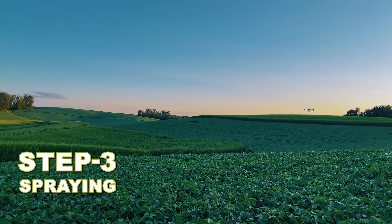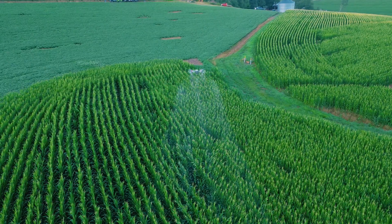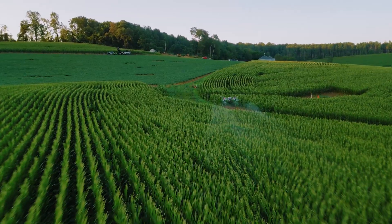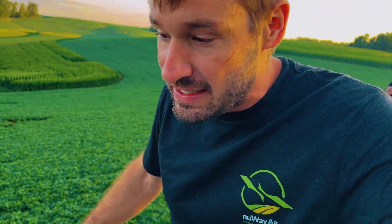We got the first load going out. The swath on this T-50 — I'm telling you — is amazing. Those things are booking it. The T-50s are so nice. This T-50 is getting this thing knocked out. It's not going to take long, and then we're going to be on to the next one.